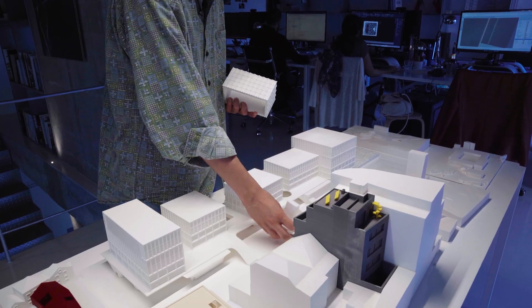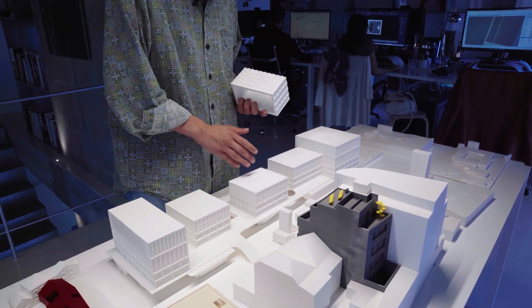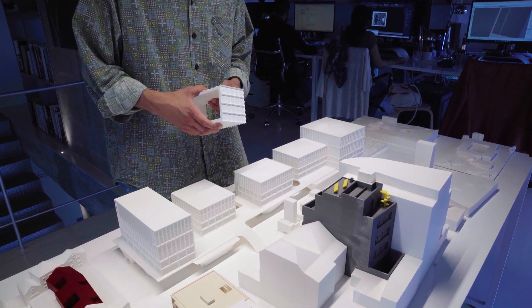One of the biggest projects that we have in hand is actually a competition that we won in Finland — 45,000 square meters. It's composed of mixed use: commercial space, office space, and also a hotel. It's quite a big thing and we are super proud of it.